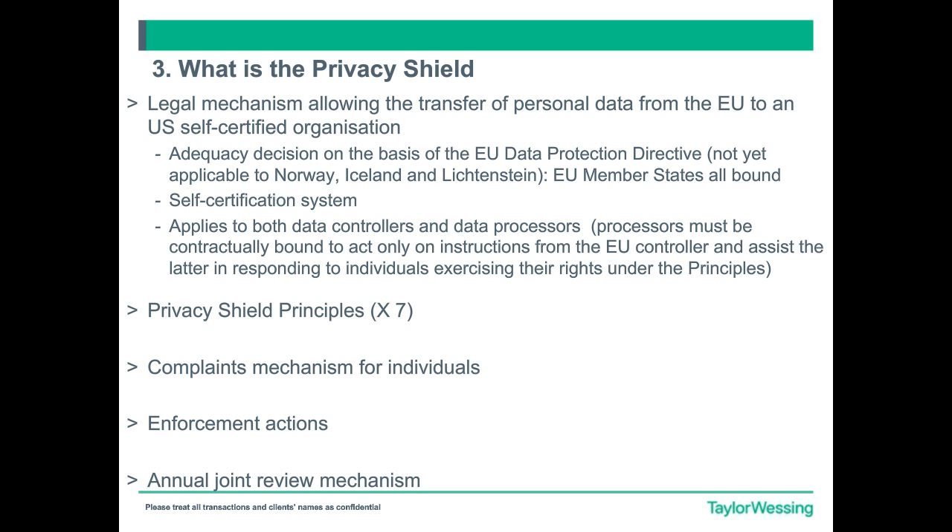Then we saw a draft of what the successor to Safe Harbor could look like — the so-called Safe Harbor 2.0 as it was at the time. And then that finally came to life in July 2016, where the EU Commission laid down an adequacy finding for the Privacy Shield and laid out what the Privacy Shield was actually all about. Since the 1st of August it's been open for self-certification, and there has been a very small grace period for onward exports, leading to something of a rush to seek self-certification by many organisations.